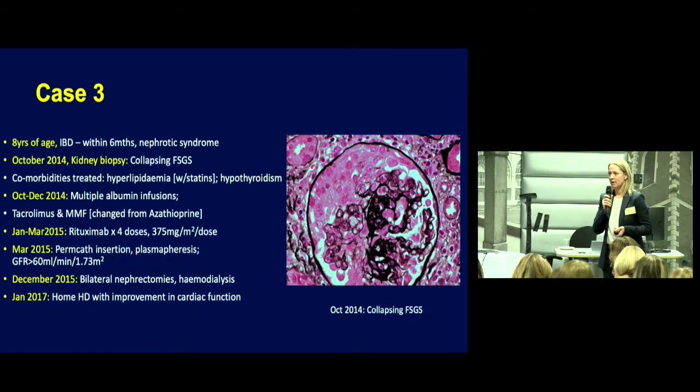The next cases reflect what's reported in the literature. We can achieve remission in about 50% of cases, but the other 50% don't always get into remission. Case three is a boy who presented at age eight years with colitis, and within six months was diagnosed with nephrotic syndrome. In October 2014, he had a kidney biopsy showing collapsing FSGS. He had comorbidities including hypothyroidism and was treated with statins for hyperlipidemia.